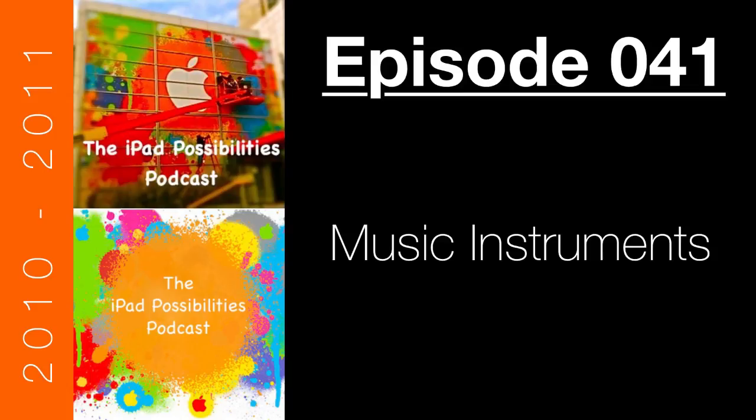Welcome to yet another episode of the iPad Possibilities Podcast. I'm Tim, the host of this show. Today I bring you the first episode of a series focused on music. I've been talking and emailing with developers and searching the App Store to find what music apps are out there. This episode will focus on music instrument apps — apps that let you actually play and experience music on the iPad.